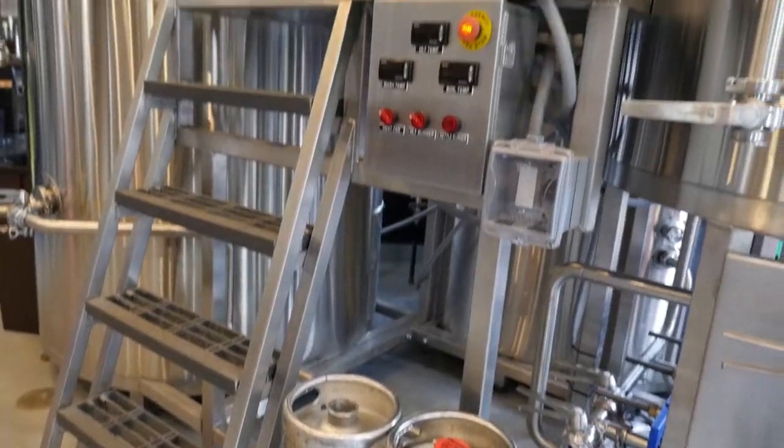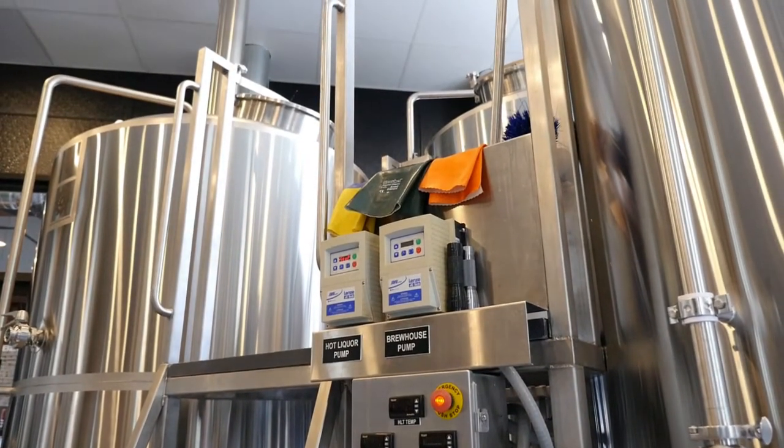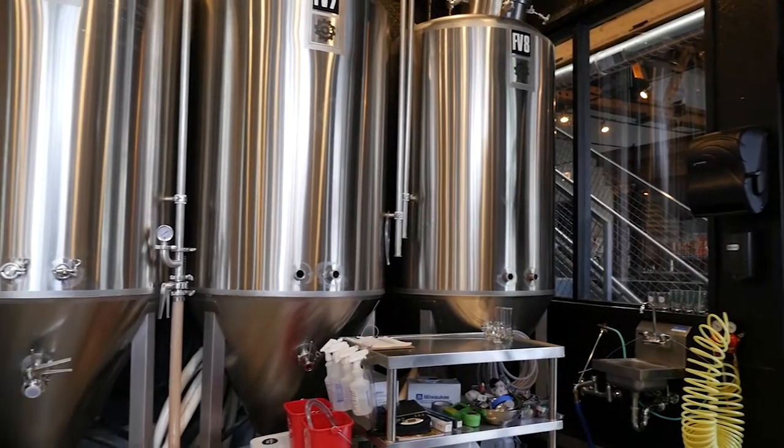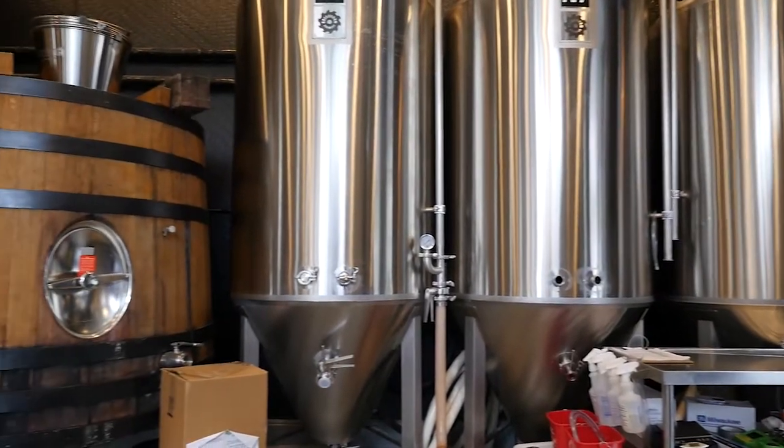Behind us is our 10-barrel brew house, which we use to make the beer — the kettle, hot liquor tank, and mash tun. Over here behind us we're surrounded by eight fermentation vessels, which is where the actual beer is made by the yeast.